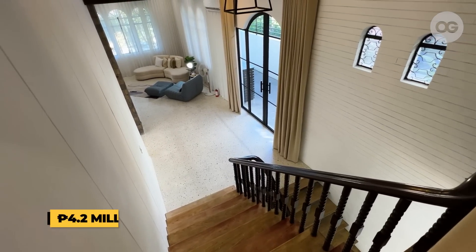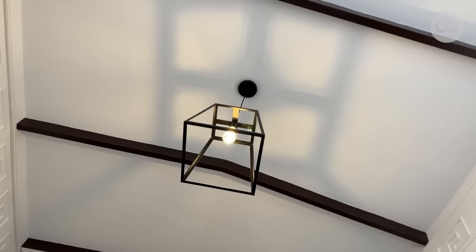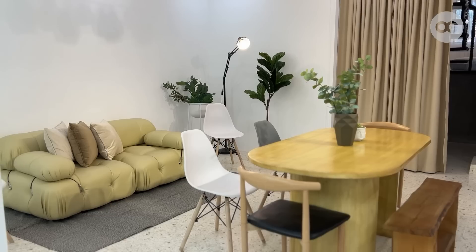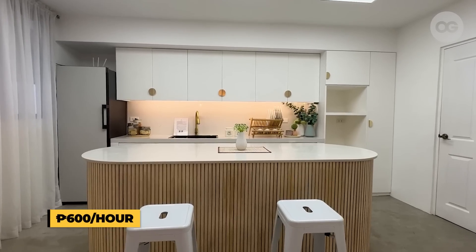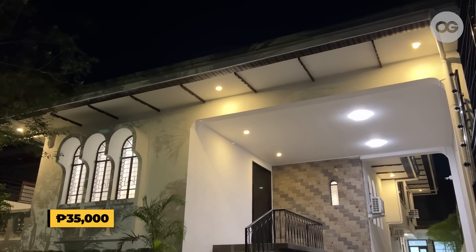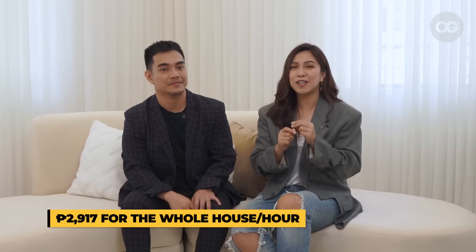Basically, we rented this house and the renovation cost is around 4.2 million pesos. In total, including all the furniture and new fixtures, it's around 4.8 million pesos. For those interested, we have a per-area, per-hour rate starting at 600 pesos. If you want to rent the whole house for the whole day, it starts at 35,000 pesos. If you rent per hour for the whole house, it's 2,917 pesos — and with that you can shoot everywhere, so just maximize the whole house.